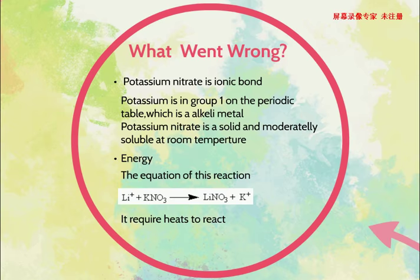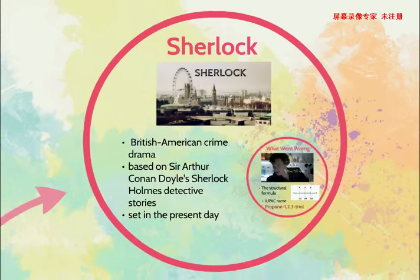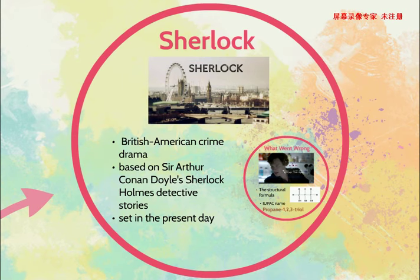Now let's move on to the second movie. The second one I will talk about is Sherlock. It's a British-American crime drama based on the original detective stories. The famous character Sherlock Holmes solved many mysteries in modern-day London with his friend Dr. John Watson.